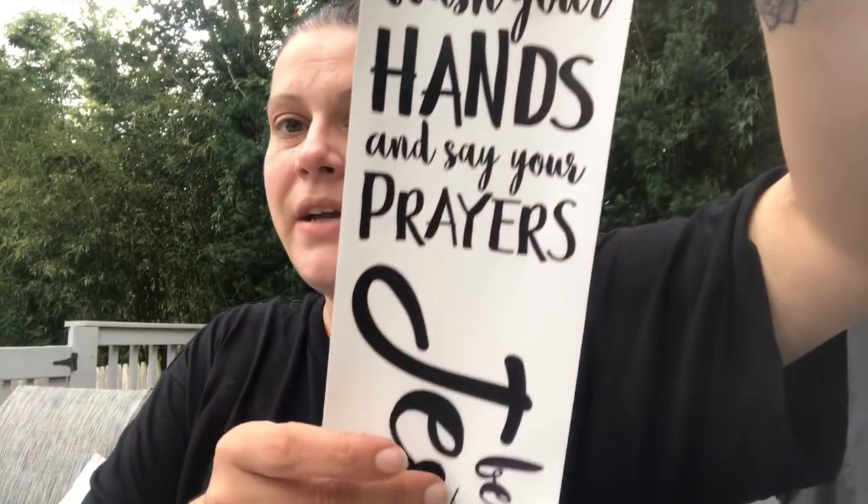I finally picked up the wall sticker that says 'Wash your hands and say your prayers — Jesus because Jesus and germs are everywhere.' About a year ago I made a similar sign with sticker letters in a frame, but it looks a little cheesy and crooked. I'm going to redo that sign with this sticker on a nice background in the same 11x14 frame.